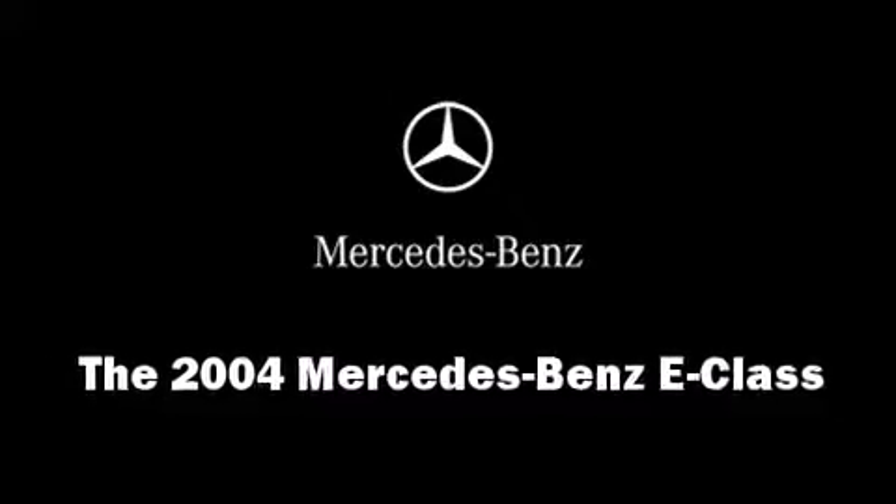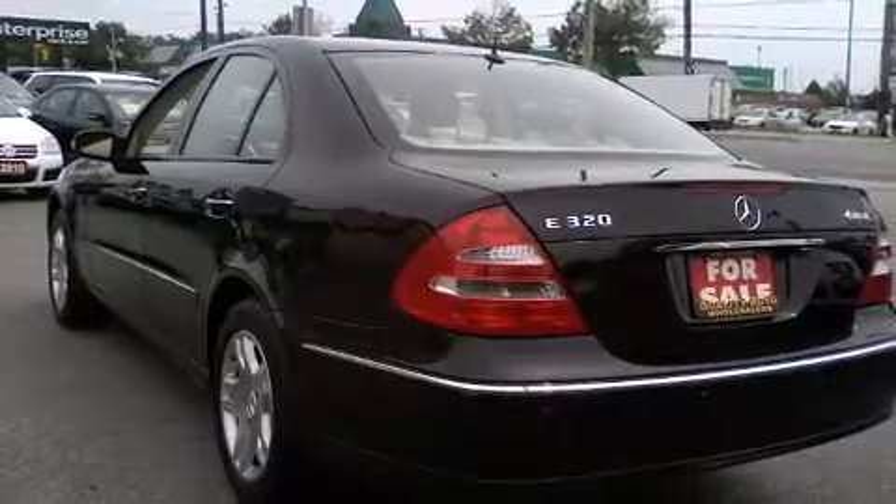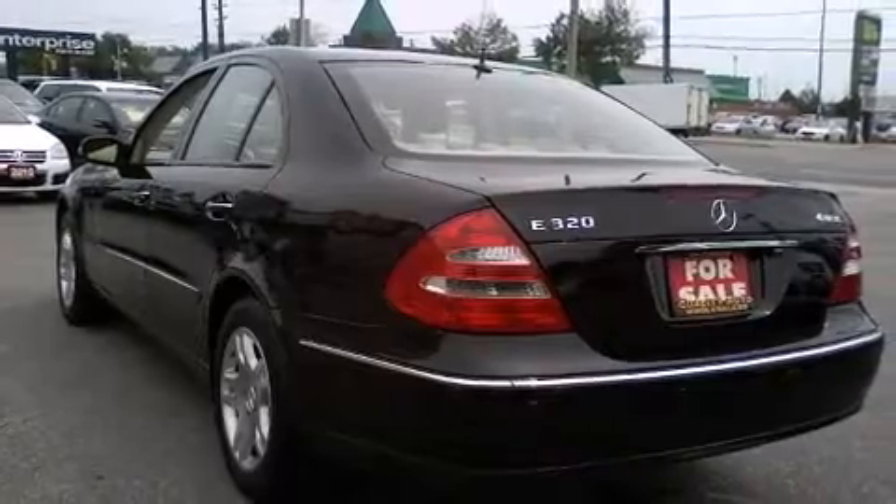Come test drive this 2004 Mercedes-Benz E-Class. Under the hood, you'll find a 6-cylinder engine with more than 200 horsepower, providing a smooth and predictable driving experience.